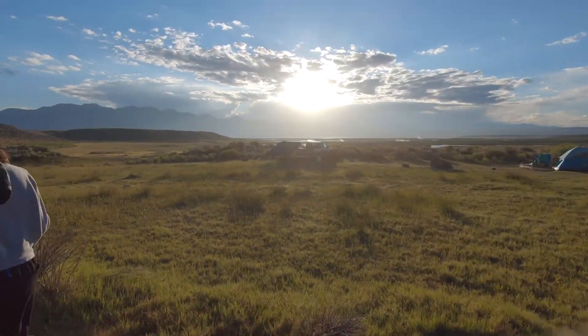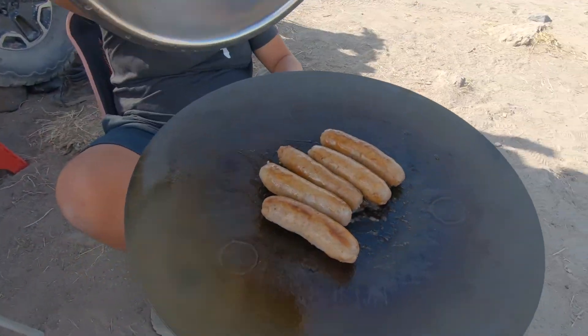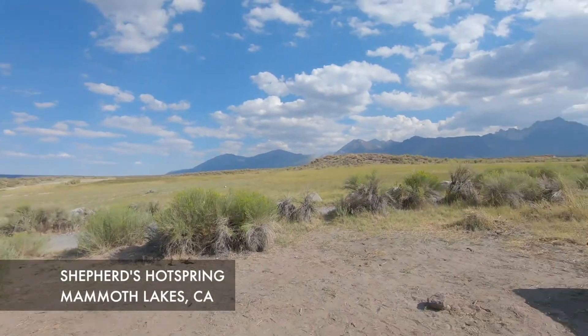Good morning, it's currently about 6:23am. We're right outside of Mammoth Lakes, California, and we are going to go hot springing — there's a little hot spring right around the corner. Update: we made it to the hot spring to find some nudists in it, so Taylor and I decided to give them their privacy. We turned around and headed back to camp. I think we're going to pack up camp and head back over to the hot spring, hopefully they're done by then — stay tuned.